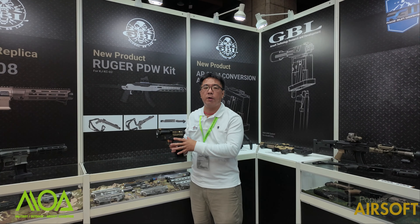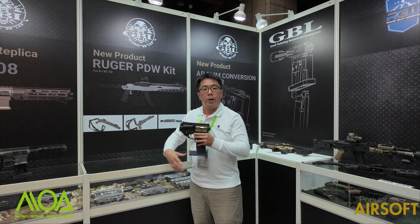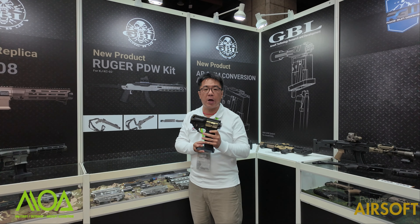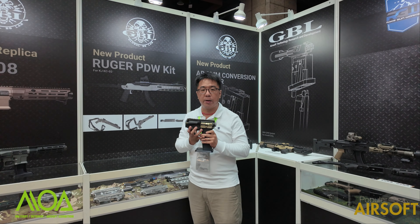Hello, welcome to MOVA 2023. Now we are in the GBL booth. As you know, GBLs are famous as a custom gun maker.